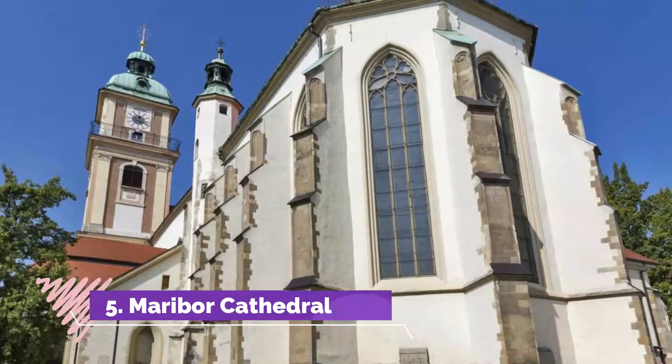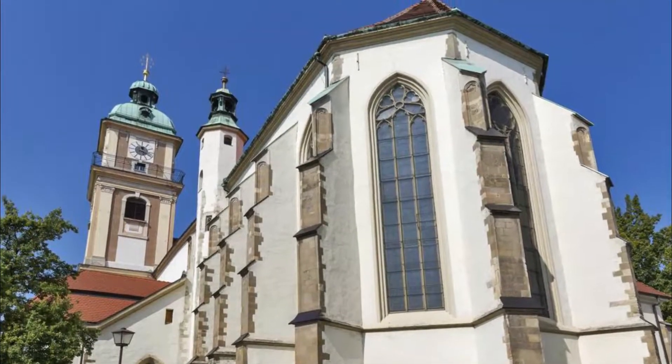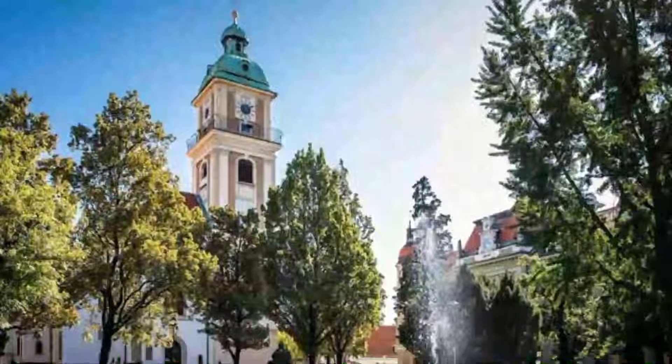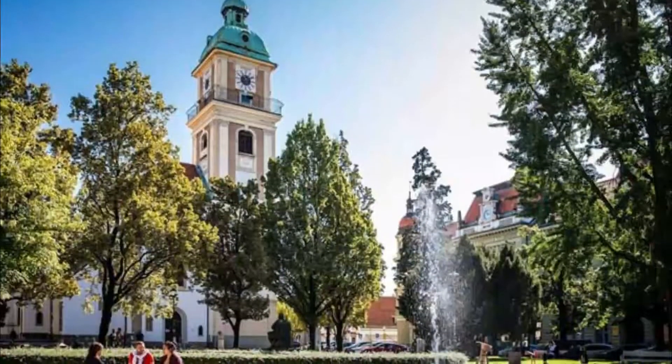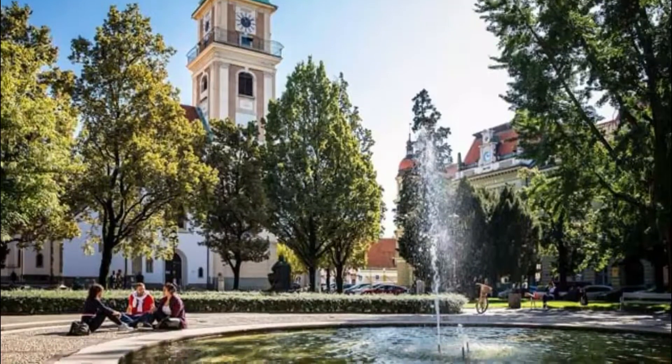Number five: Maribor Cathedral. Begun in the 1100s, the oldest portions of Maribor Cathedral are in the Romanesque style, but when the city's congregation ballooned in medieval times there was a Gothic overhaul. A lot of the nave and chancel are from this period.